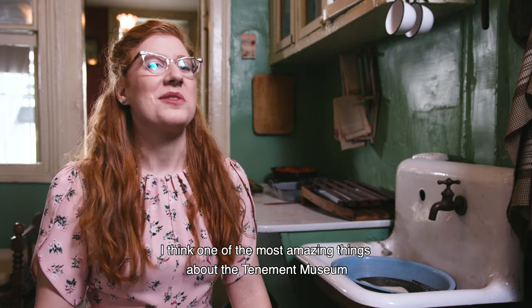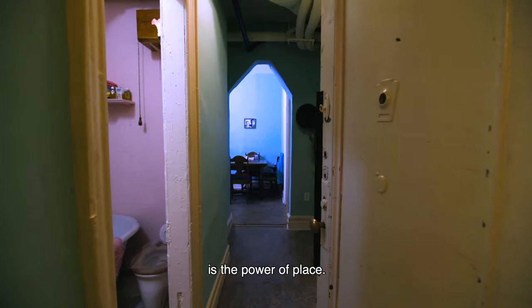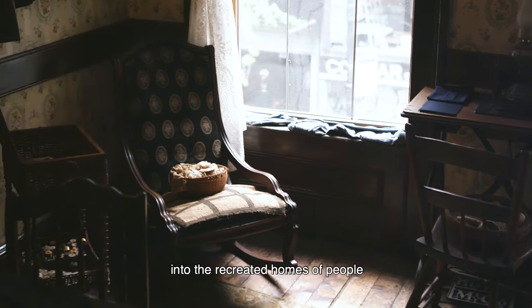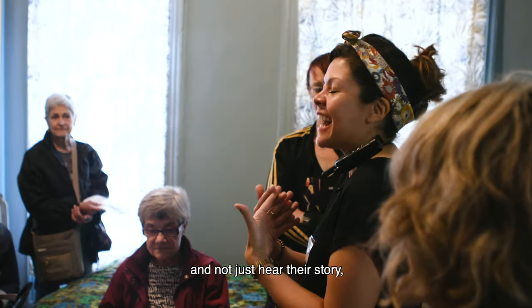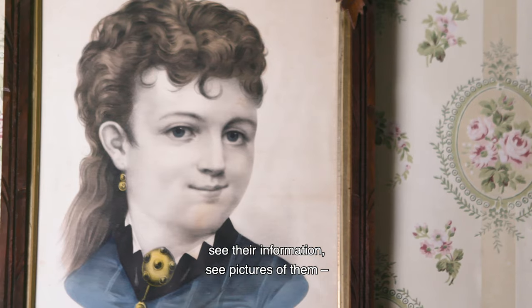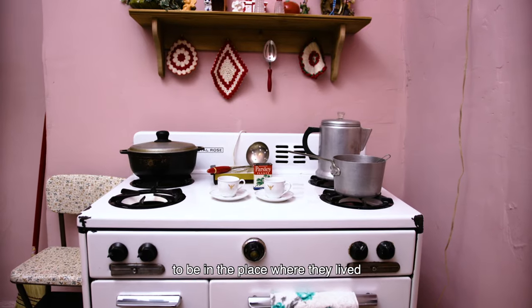I think one of the most amazing things about the Tenement Museum is the power of place — that you can actually walk into the recreated homes of people who truly lived in these buildings, and not just hear their story, see their information, see pictures of them, but actually stand and be in the place where they lived.